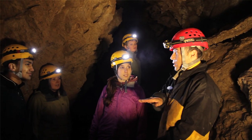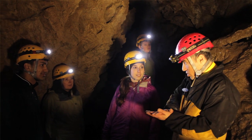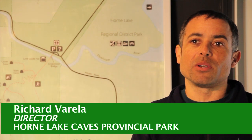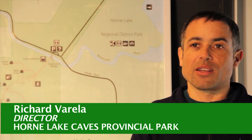My name is Richard Varela. I'm the Park Director at Horn Lake Caves Provincial Park. For the last 24 years, it's been my job to take people and show them the magic of the underground world.